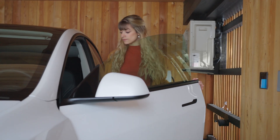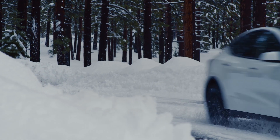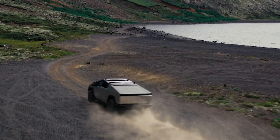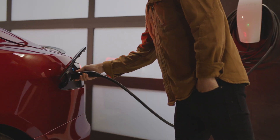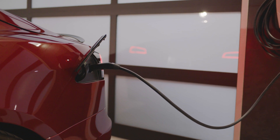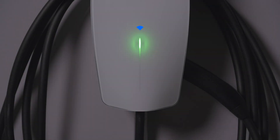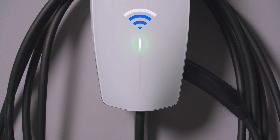When choosing a charging solution, consider your daily driving habits, where you park every night, and what kind of vehicle you own. Wall connector is the most convenient charging solution for houses, apartments, hospitality properties, and workplaces. Wall connector offers a fast, Wi-Fi enabled charging option.